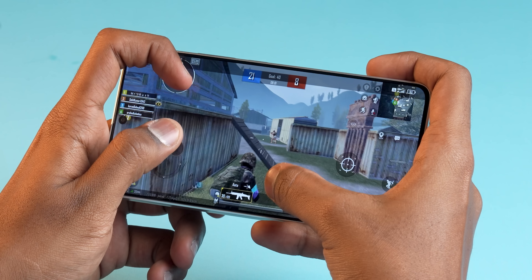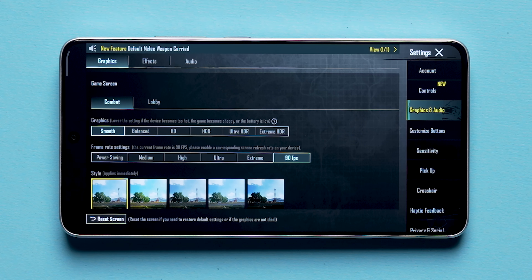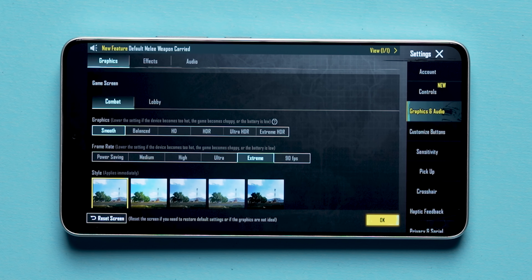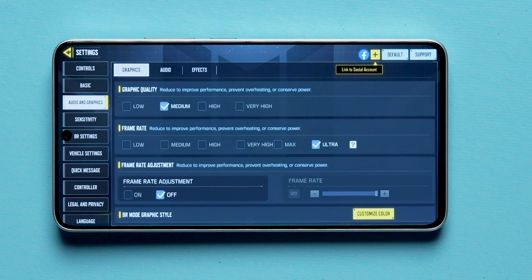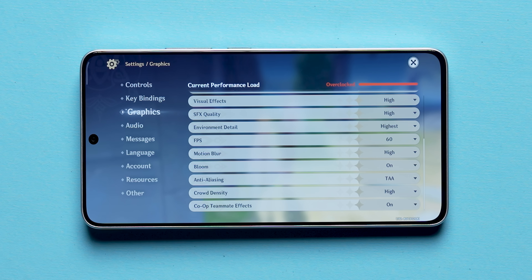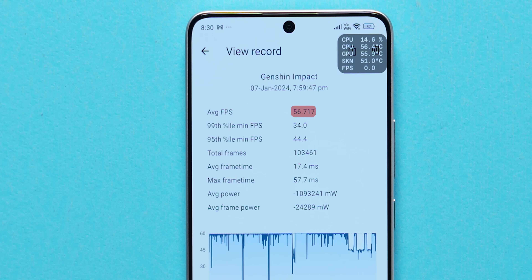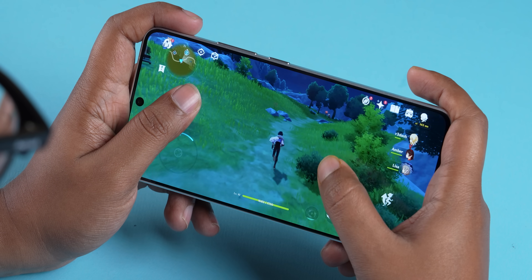For BGMI, the 8300 Ultra hasn't been fully optimized yet — you can play 90fps at smooth graphics, but 60fps still forces smooth graphics too. COD Mobile runs at 120fps with medium graphics and ultra settings. For Genshin Impact, we played 30 minutes at highest graphics and 60fps, getting an average of about 56.7fps. Frames dropped to 40–44 in intense battle sessions, which is fine for a phone priced under ₹30,000.